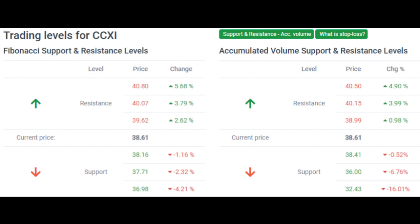Predicted opening price for Chemocentrics on Wednesday, November 17, 2021. The predicted opening price is based on yesterday's movements between high, low, and the closing price. Fair opening price for November 17, 2021: $38.89.